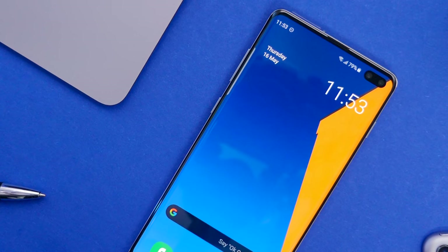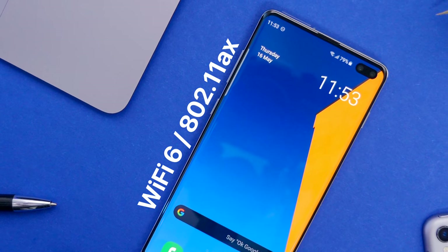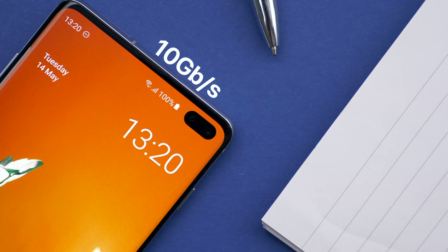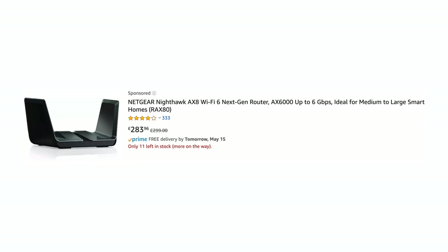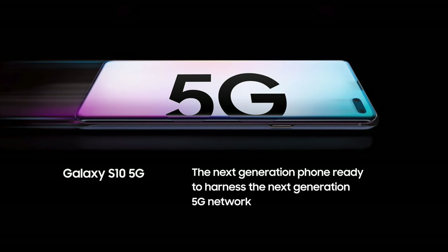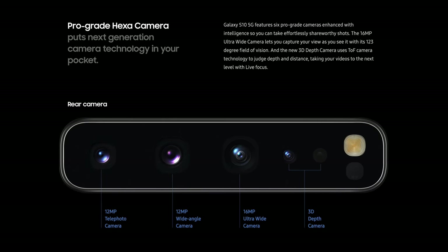The S10 is also one of the world's first smartphones to feature Wi-Fi 6 or Wi-Fi 802.11ax — the brand new standard that can get theoretical speeds of up to 10 gigabits per second. There are very few Wi-Fi 6 routers and networks out there, but this is still a great thing to have for future proofing. And speaking of future proofing, if you want 5G, Samsung will be selling the 5G variant of the S10, which comes not only with 5G but also a larger 6.7-inch display as well as a fourth extra camera module.